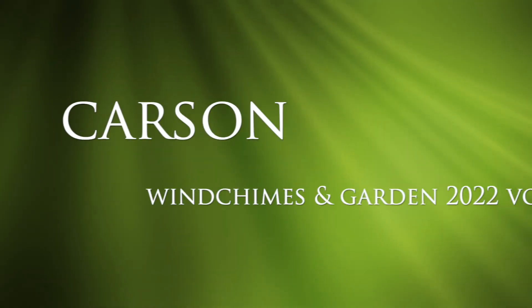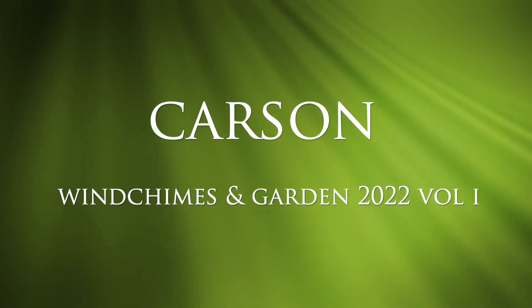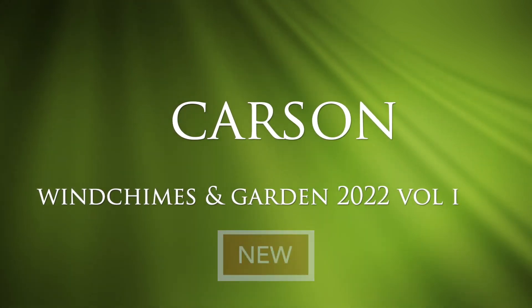This rounds out the new and additional items from the wind chime and garden sections of the Gift Garden 2022 Volume 1 Catalog. All new SKUs can be found by looking for the red new banner in the catalog. Contact your local rep or us directly today to find out about our early buy special.